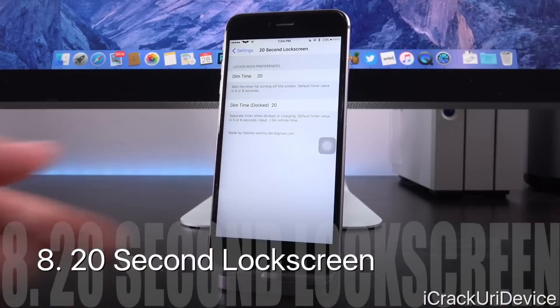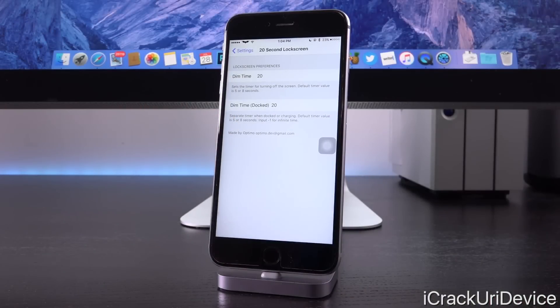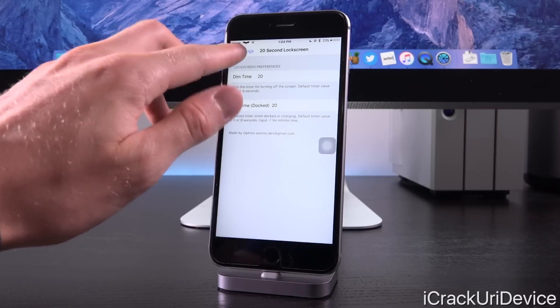Twenty Second Lock Screen allows you to extend the amount of time that your device stays on the lock screen with the backlight lit before it goes off. It is fully customizable, even beyond the default — so that's really great.